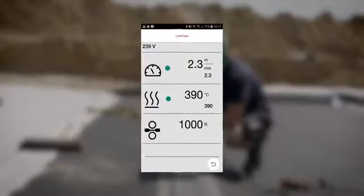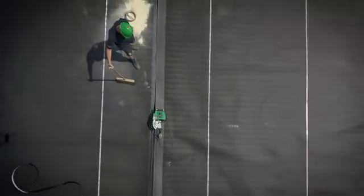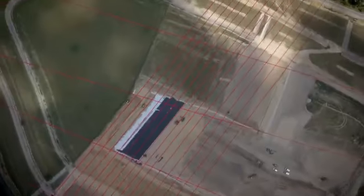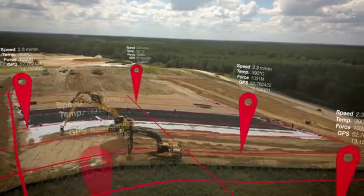The optional live view function enables mirroring of the display to a smartphone. The Leister Quality System is a big help and will reduce time-consuming paperwork. Thanks to the data recording with GPS function, each weld seam is recorded and documented with location.